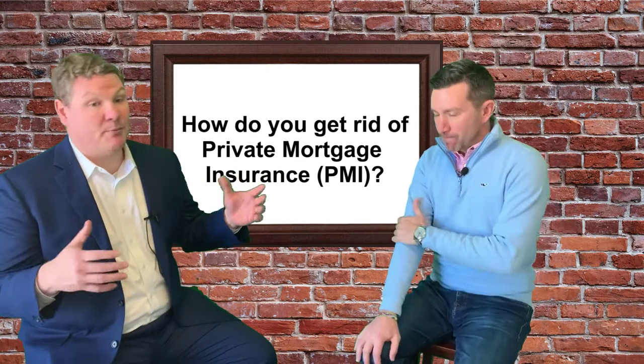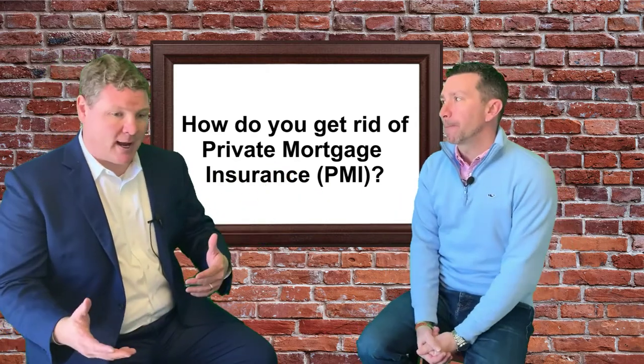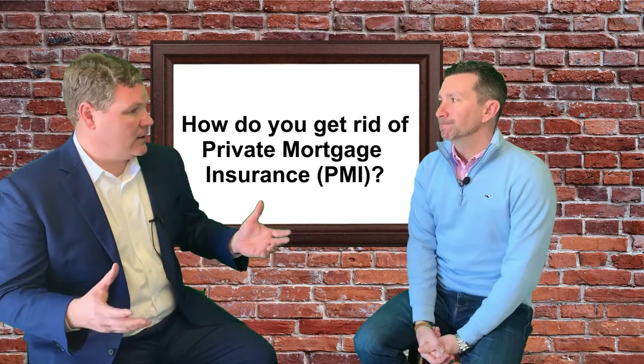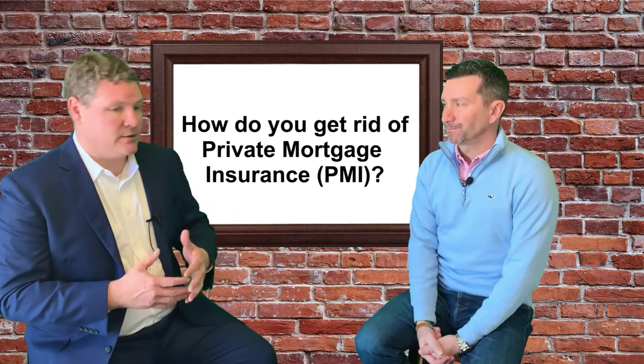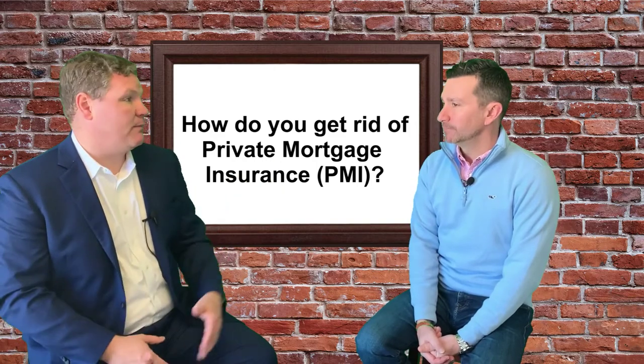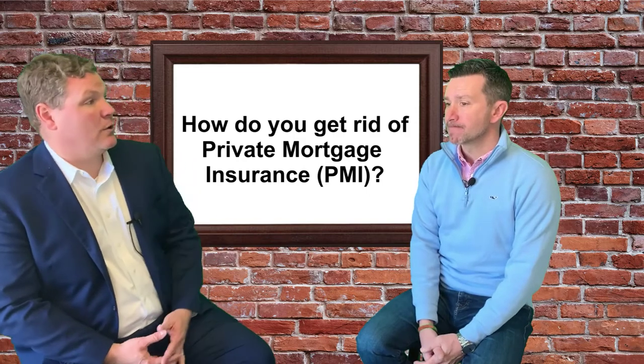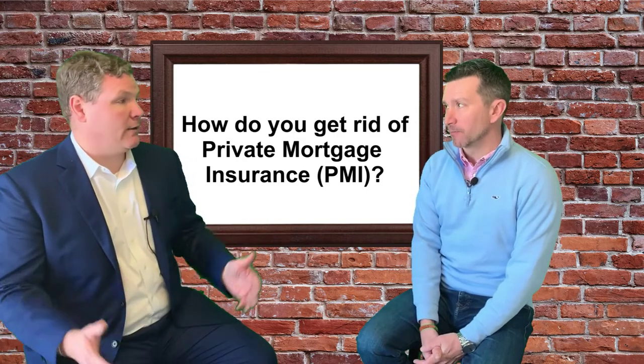The other scenario is renovation. Say I buy a house and in the first year or two I go in and do a new kitchen, new baths, painting — all that good stuff. My house obviously has sweat equity now. So my house is now worth more. Can I get rid of PMI? Of course you can.